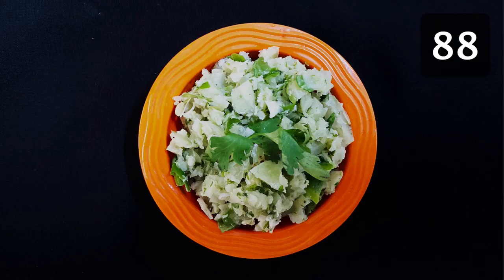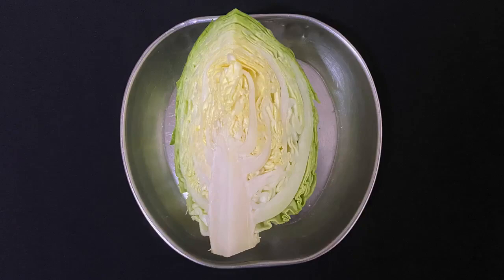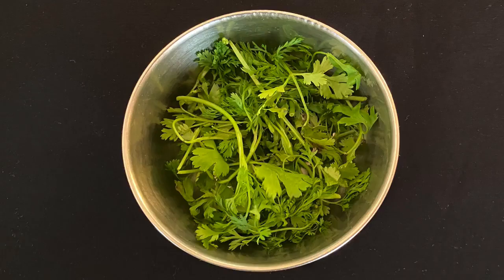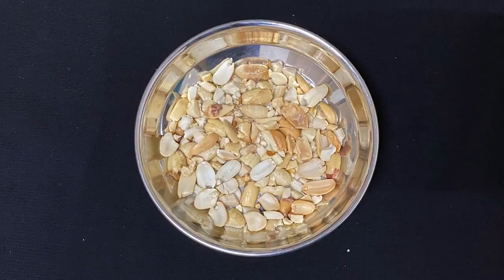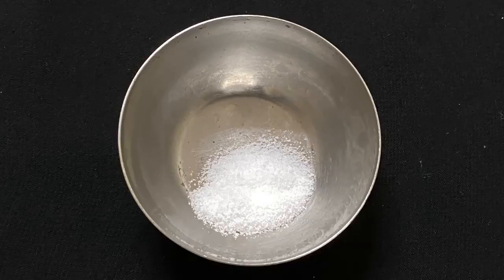Gooseberry pickle is ready. It can be taken 1 to 2 times a day with your meals. 2 tablespoons of this pickle has about 88 mg of Vitamin C. Moving on to our last recipe, which is cabbage salad. To prepare this salad you need 100 g or one fourth cabbage, half a tomato, half a cup or a handful of washed coriander leaves, 1 green chilli, 1 lemon, 1 tablespoon of roasted and crushed peanuts, half a teaspoon dry mango powder, and salt to taste.